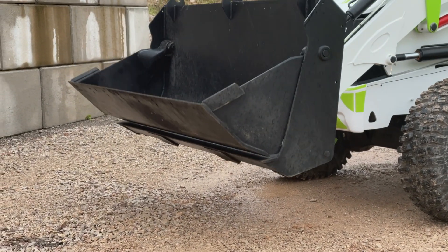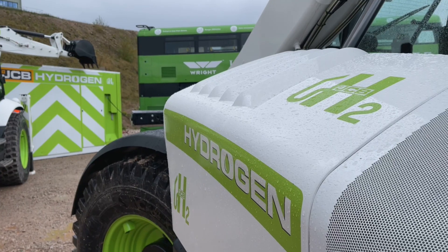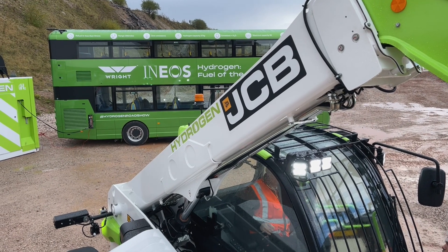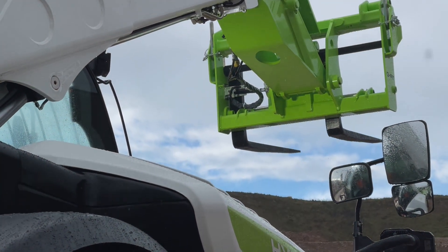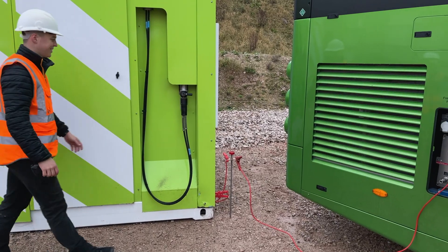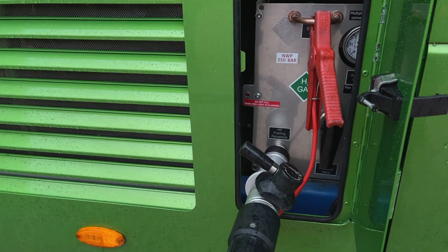JCB has been working on its road to zero — or its off-road to zero as they call it — for some time. They've been looking at all different solutions and have a number of solutions in the marketplace already today. But they're really excited about hydrogen. It's the perfect solution for their industry, where machines operate in isolated and remote locations. Because it's a mobile fuel, they can deliver it to site and allow machines to keep working. And without question, this technology is the most suitable for the construction industry.